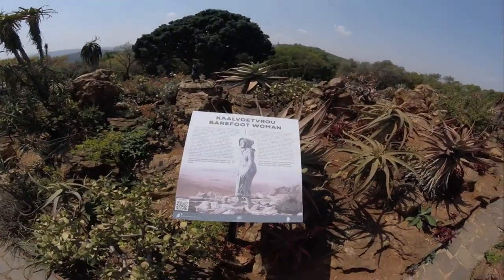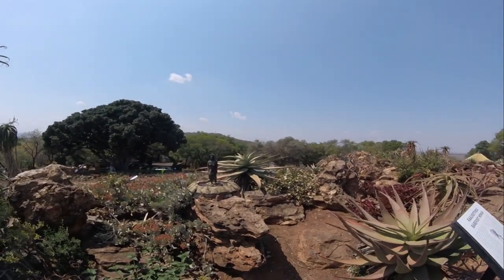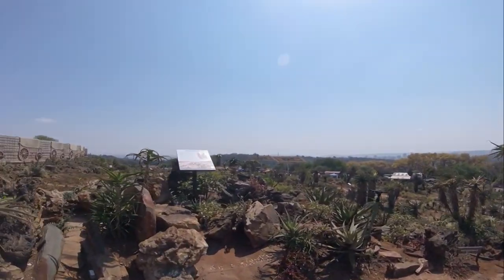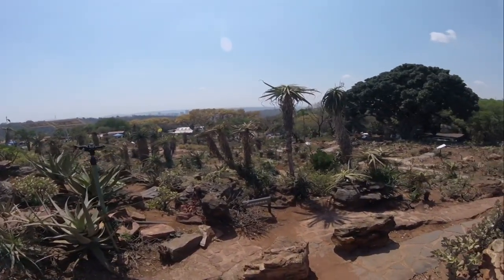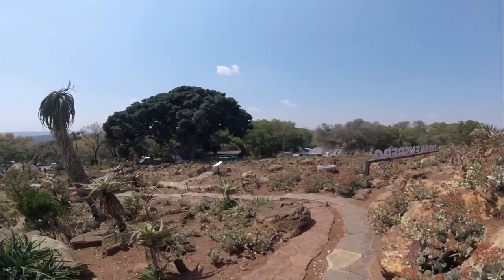This little statue of a Kaalvoet Vrou — a barefoot woman — is to commemorate the Voortrekker women who decided not to enter the British-ruled Natal Colony. They vowed to rather walk back barefoot over the mountain than to live under British rule.